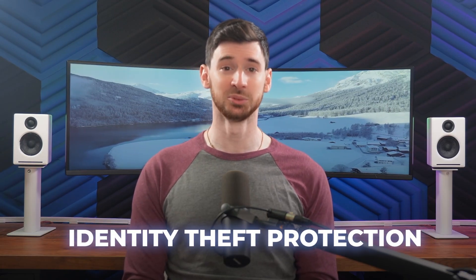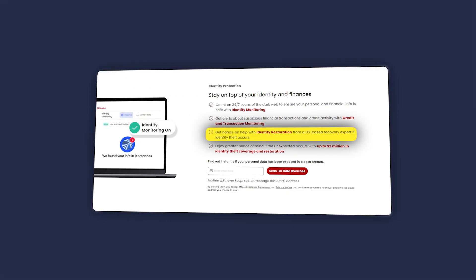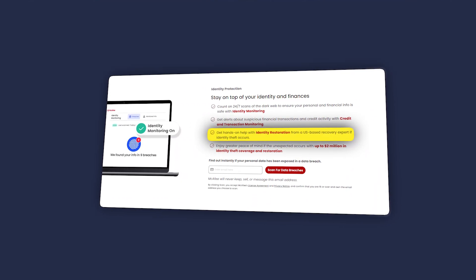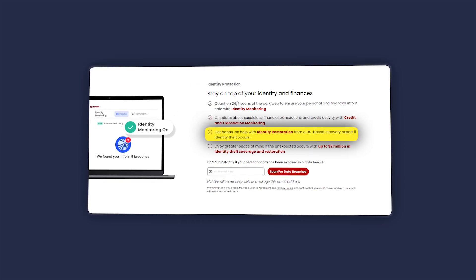McAfee's identity theft protection works really well. It monitors your credit and sends alerts if it detects suspicious activity. It also offers support to cancel and replace lost credit cards or government IDs, which can help a ton in what can already be very stressful situations. And if you're a victim of identity theft, you can also reach out to licensed experts to help restore your credit and identity.